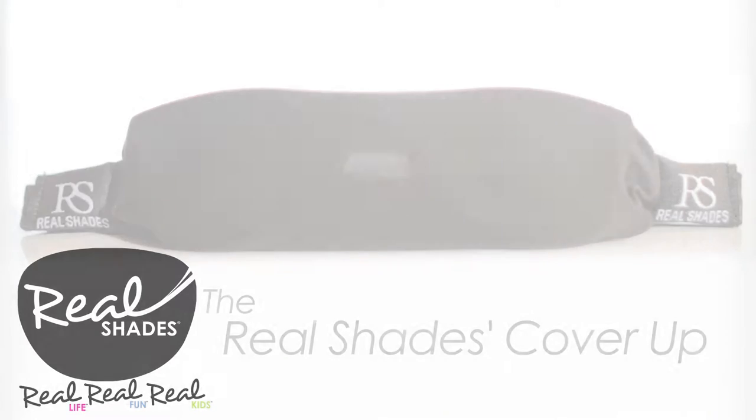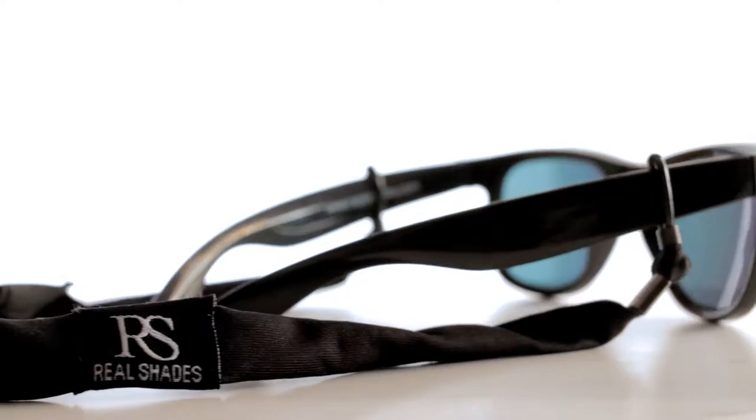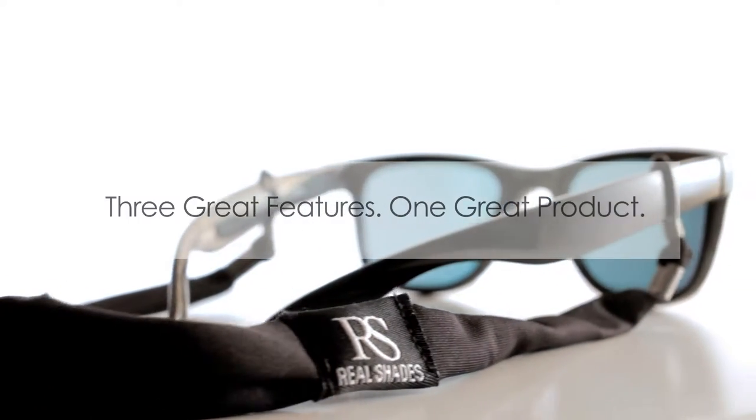Introducing the latest innovation from Real Shades: the Real Shades Cover-Up. Three great features, one great product.